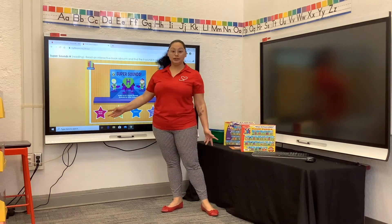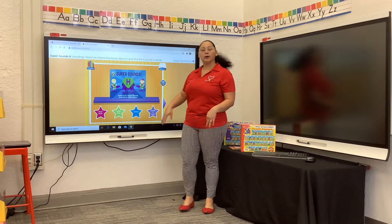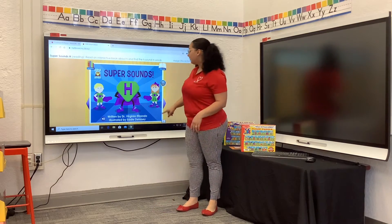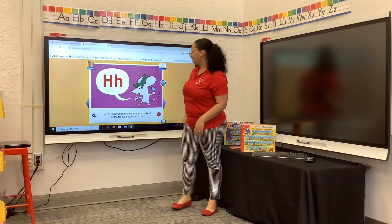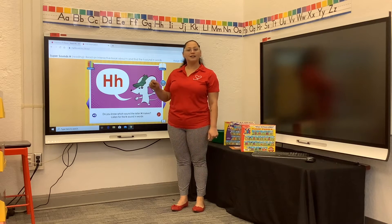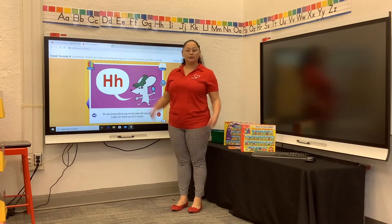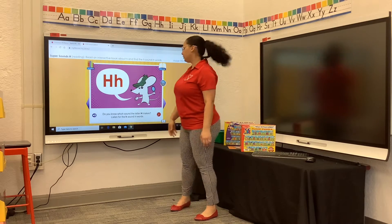Awesome. And then we're going to read the book. After you read the book, you're able to do the letter links, the games, or create your own letter H book. Do you know which sound the letter H makes? It's almost silent — it goes 'huh,' like hat, or for hot dog. Good job.